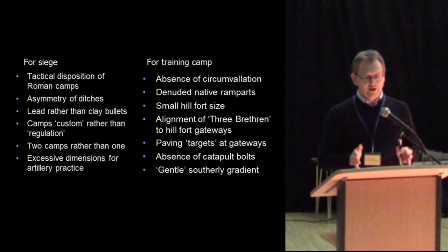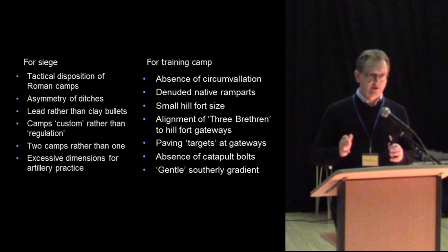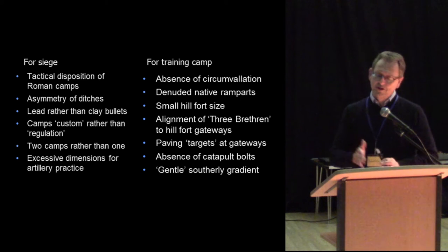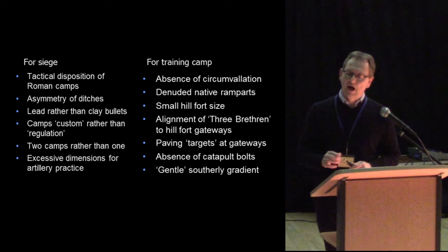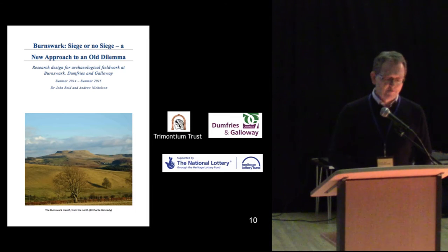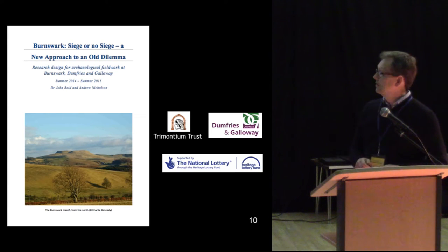The arguments broke down into two main groups — those supporting a real siege and those supporting the theory of a training camp. You could virtually take the same data and slice it and dice it to support either view. There was a stalemate in the archaeological debate that rolled on until we decided to take an interest. I met with Andy, and Andy came up with a research design for work that took place in 2015.